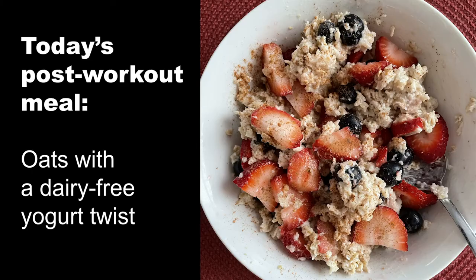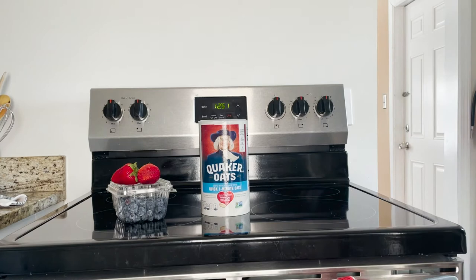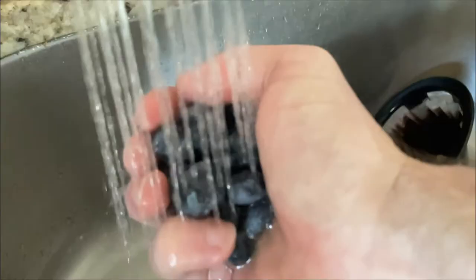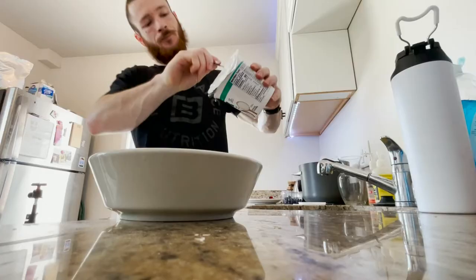First workout of the day done, got a run in, let's eat some good food. Today we're gonna be making oats with a dairy-free twist — get your oats, your berries, a bowl, some cinnamon, and some coconut dairy-free yogurt. After my workouts I like to have a lot of carbs to replace the muscle glycogen I would otherwise lose during my workouts.